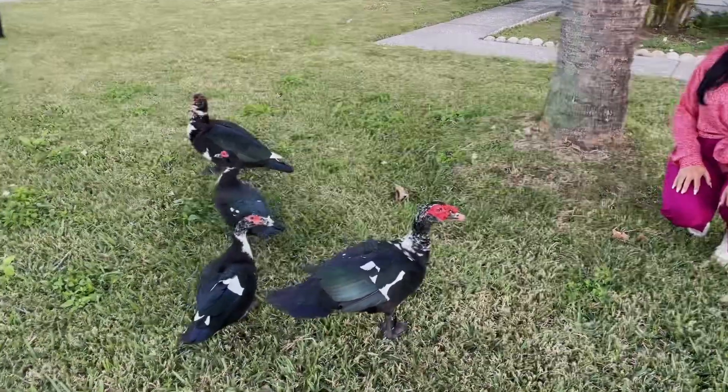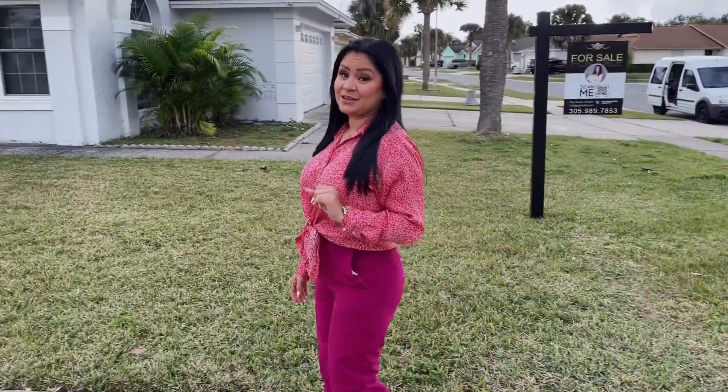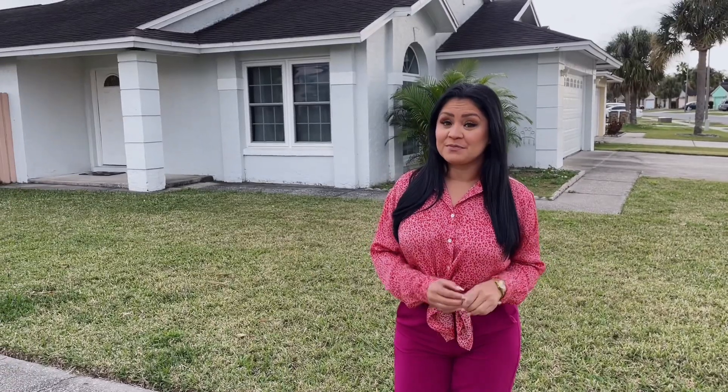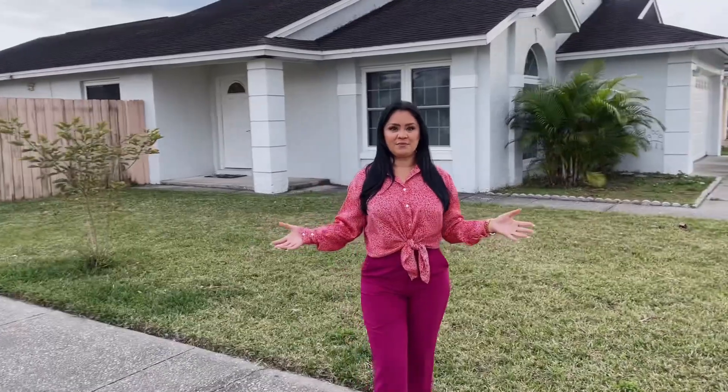Hi! Oh, they're so friendly. This home does not have an HOA, so you are able to do an Airbnb and get a lot of return income for your buck, and do long-term if you like, or live here primarily.